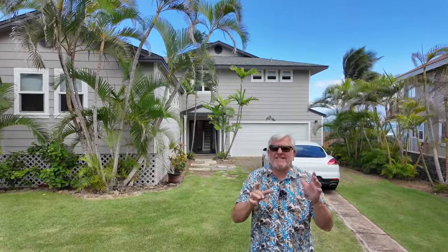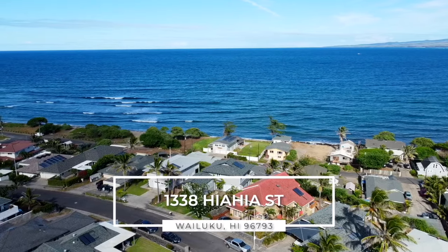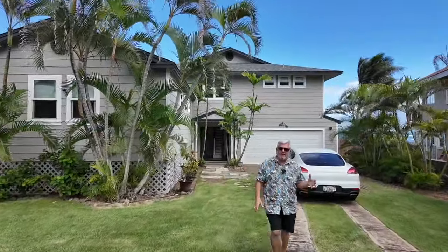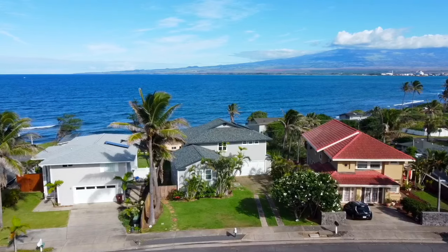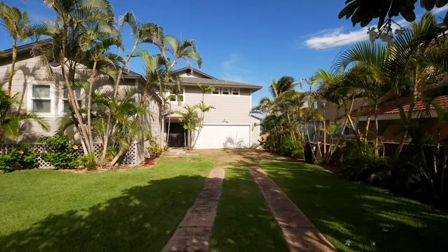Oh man, do you got to see the view on this house? It is insane! Welcome to 1338 Hiahia Street in Ocean View Estates. My name is Tom Tizak with Hawaii Life and I look forward to being your resource guide here on the beautiful island of Maui.